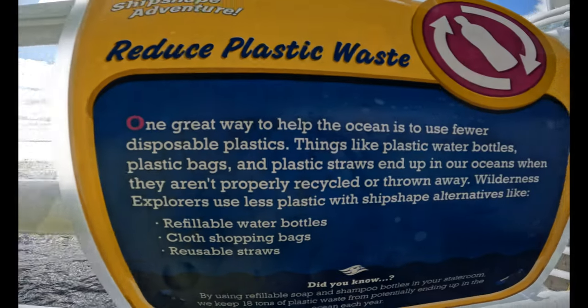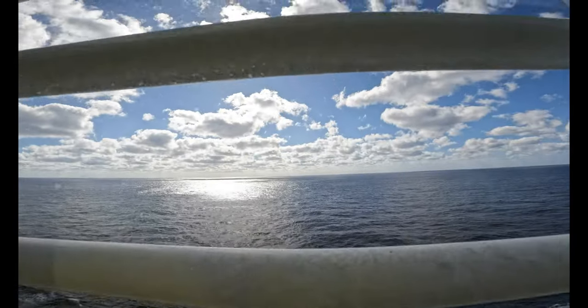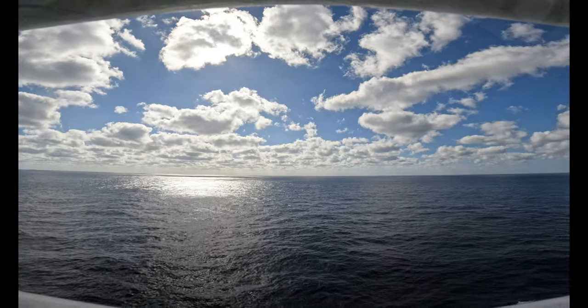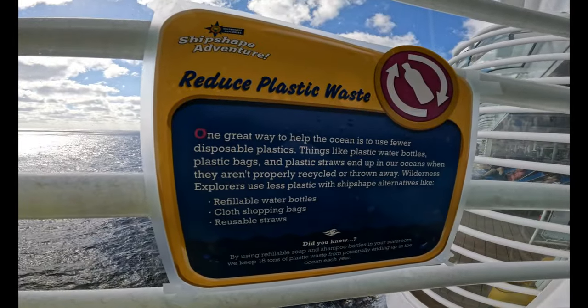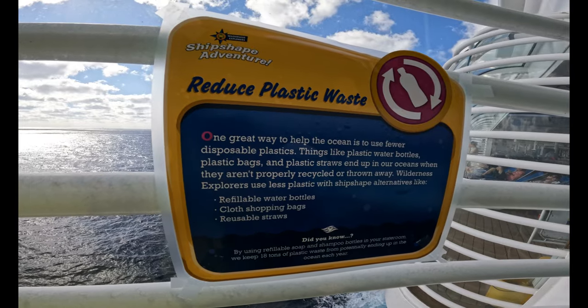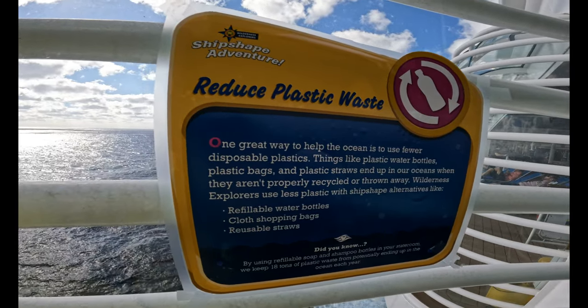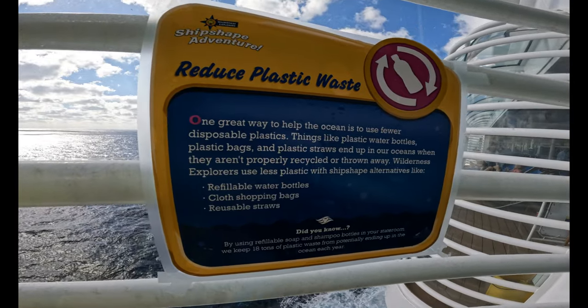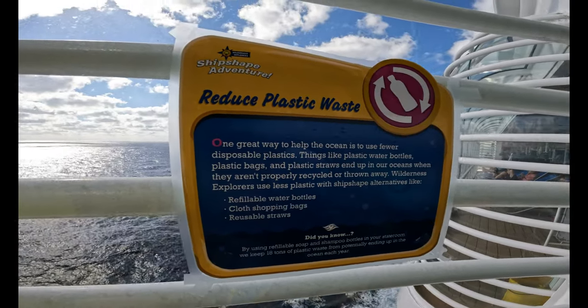Reduce Plastic Waste. One great way to help the ocean is to use fewer disposable plastics. Things like plastic water bottles, plastic bags, and plastic straws end up in our oceans when they aren't properly recycled or thrown away. Wilderness explorers use less plastic with ship-shaped alternatives like refillable water bottles, cloth shopping bags, and reusable straws.